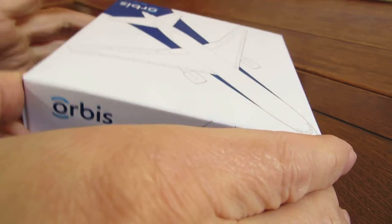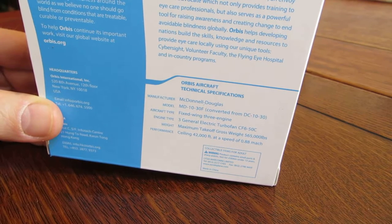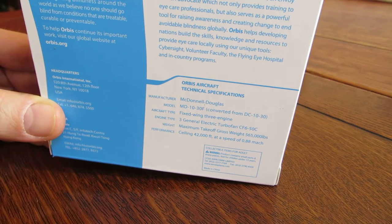We're going to see what's inside this model. On the back we can see the specifications of the aircraft and find out that it's a McDonnell Douglas MD-10, converted from a DC-10 with fixed-wing three engines.